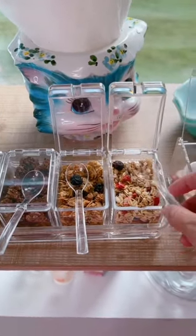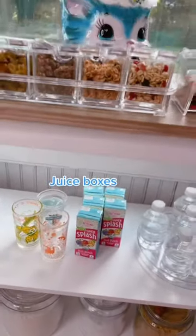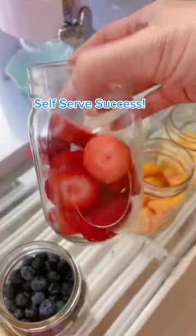Next, I got a Lazy Susan for all the mini water bottles and juice boxes and some glasses for milk. I hope you love the upgrade to our station and that your mornings became so much easier. Self-serve success!